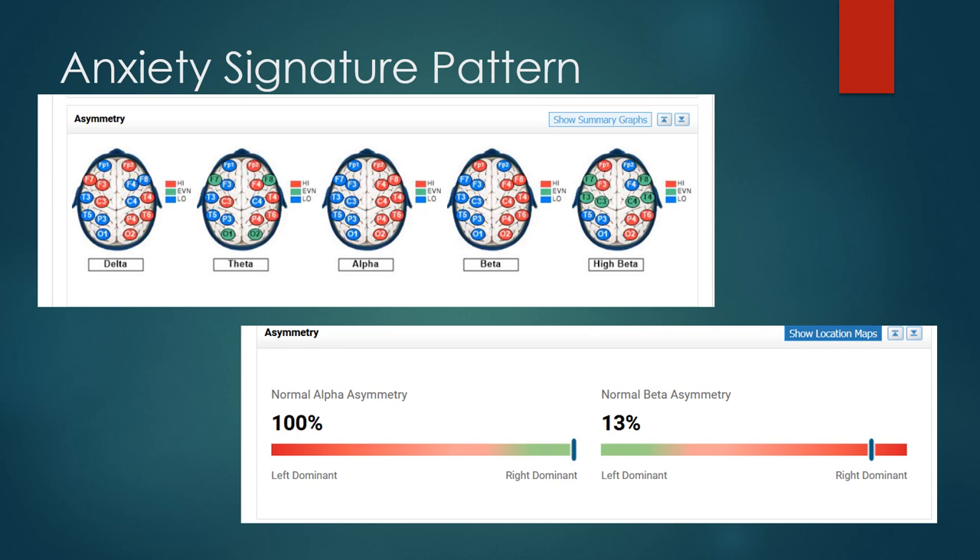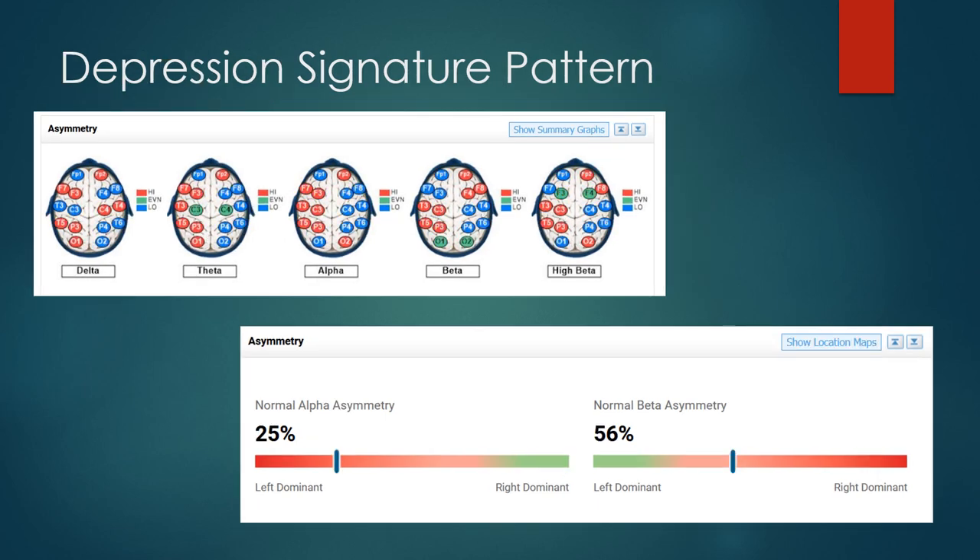By using neurofeedback to balance the beta asymmetry — training the left brain to have more beta and the right brain to have less — that can significantly reduce anxiety symptoms. The depression signature pattern is the same concept but looking at alpha. We want more alpha on the right and less alpha on the left. In this example, the normal alpha asymmetry is 75% in the wrong direction. Looking at the alpha brain image, the majority of the red is in the left hemisphere, but it should be in the right — that's the classic depression signature pattern.